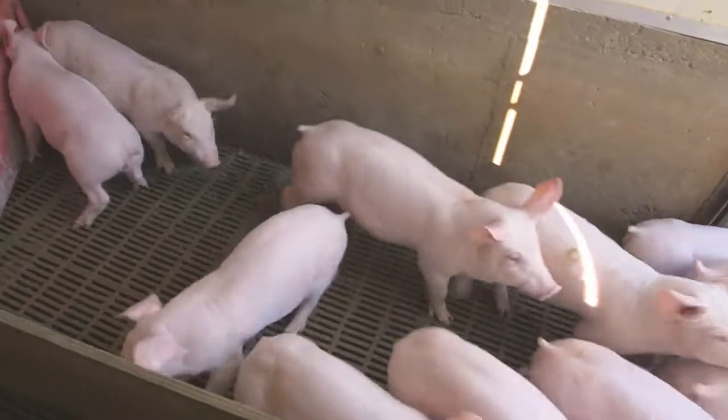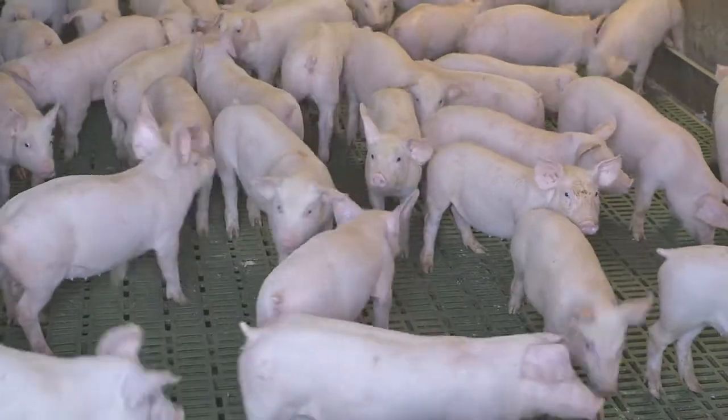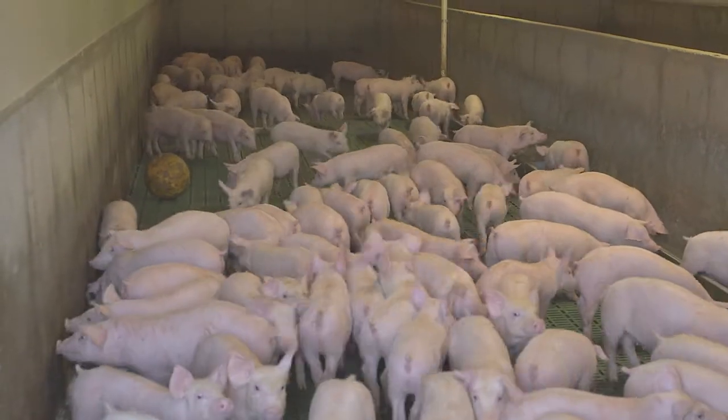The pigs are indoors at all times, and the reason we do that is it helps us maximise the health of the pigs — we can control the environment and the cleanliness of the environment, and we can protect them from the elements.